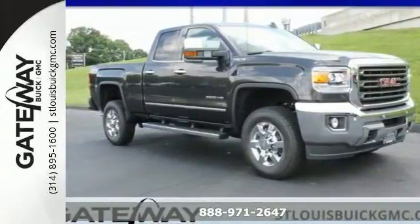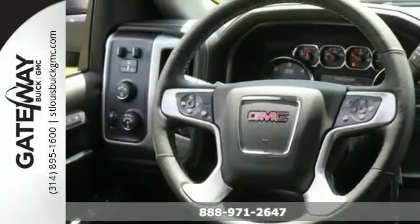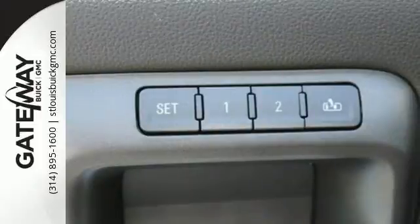Here's a 2015 GMC Sierra 2500 Heavy Duty. This truck's strong towing and hauling capability, smooth ride, and distinctive styling make it a cut above the rest.